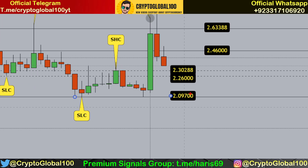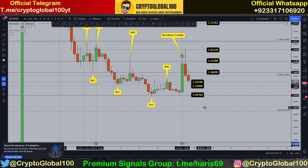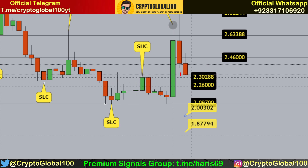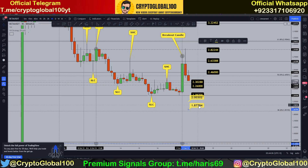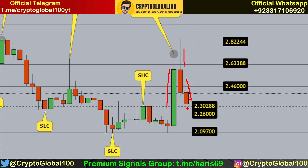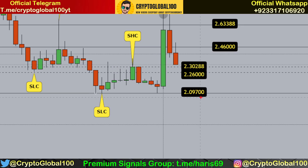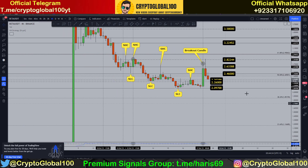Otherwise, if we see a close below, we might see the 2.09 level being tested. If there is huge selling volume, it can break further. According to the Fibonacci level, the price might retest somewhere around 1.8. If that level is broken, we could hit the next level and potentially make a new bottom. Right now, huge selling is going on after the breakout — 2.32, 2.22. You can place your buy orders around here or around 2.09.